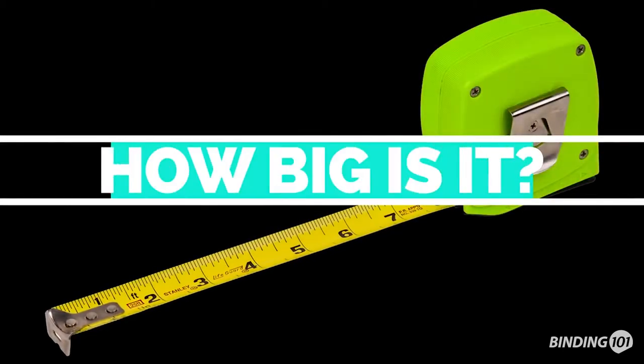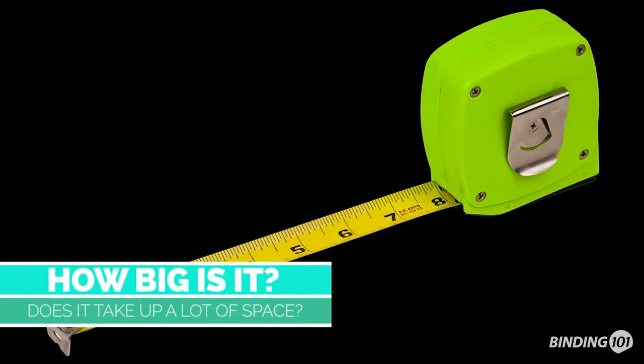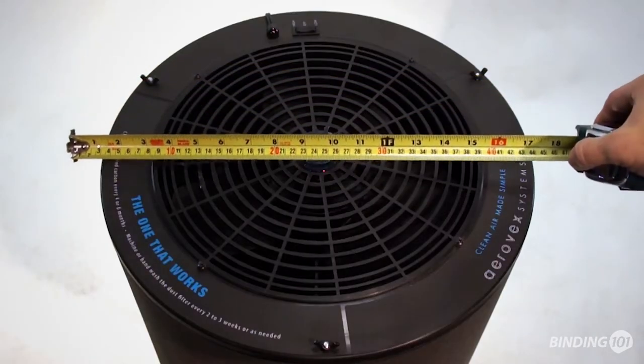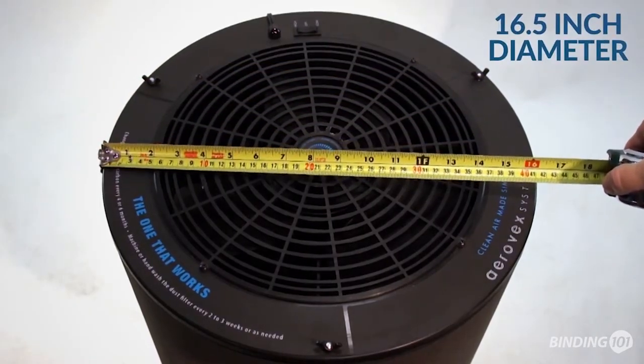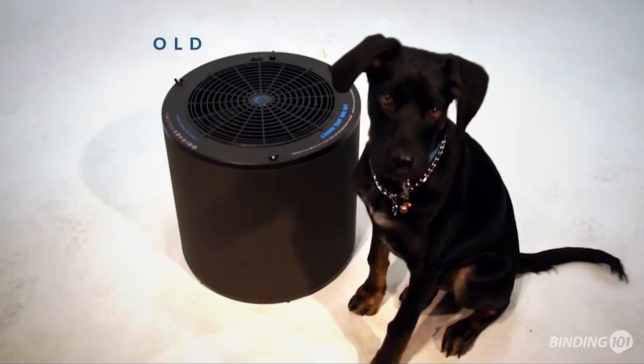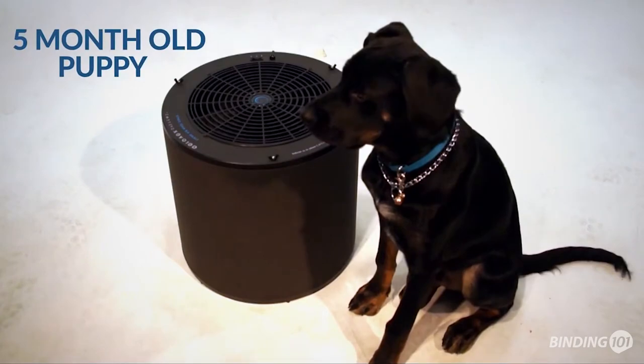How big is the One That Works Salon Air Purifier? Does it take up a lot of space? Not at all. It's 16 and a half inches in diameter by 15 inches tall, about the size of a five-month-old puppy.